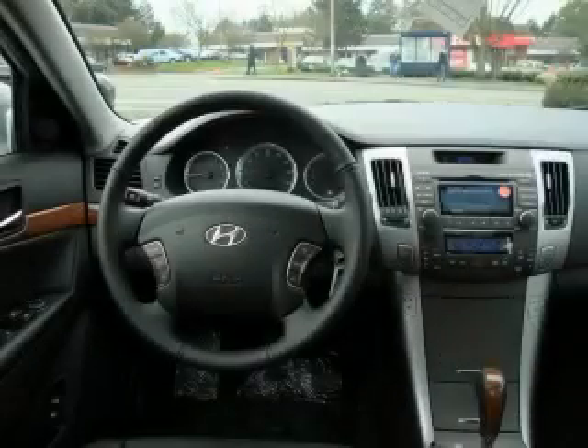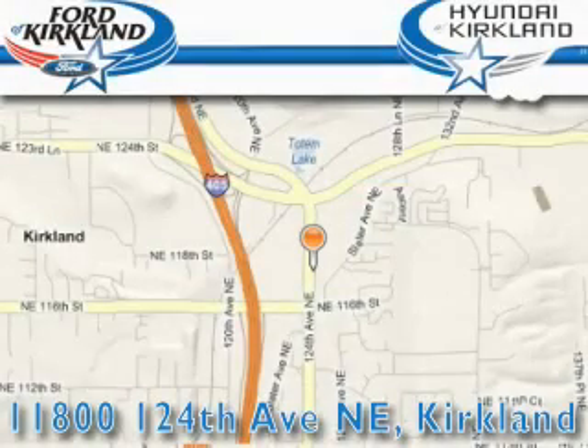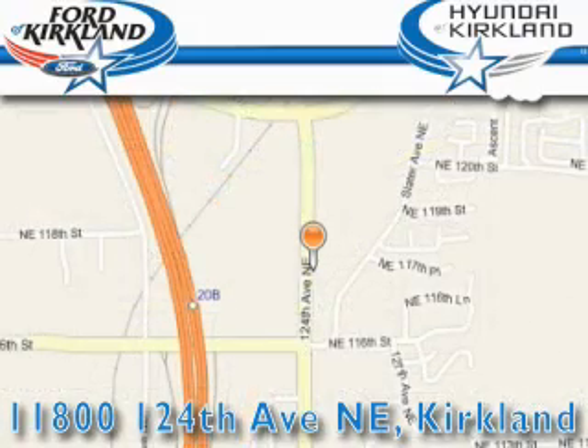Stop by today and test drive this car for yourself. Ford and Hyundai of Kirkland is located at 11800 124th Northeast in Kirkland. Our goal is to exceed all of your expectations to ensure that you'll return for future visits.